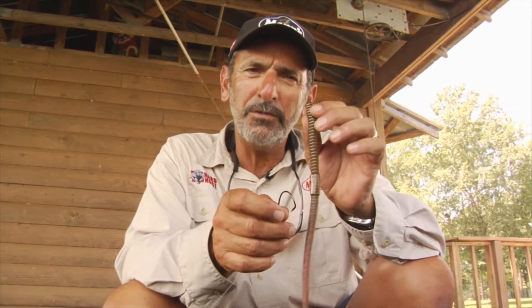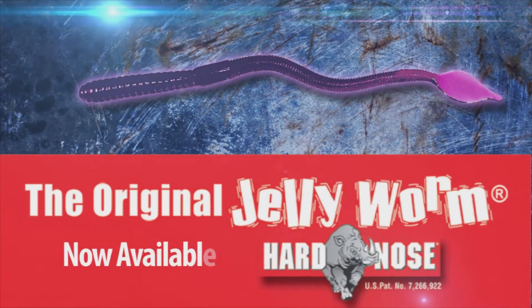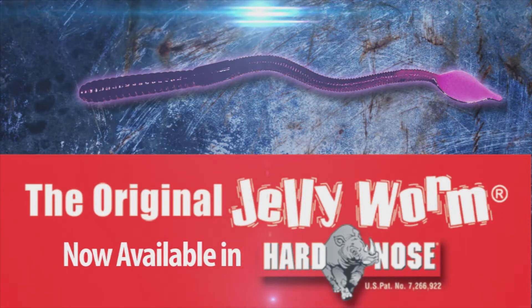After catching 132 pounds and eight ounces of bass on the Mann's Jelly Worm, setting the all-time bass heavyweight record, I never dreamed that you could improve on that lure. But now they have, because they've put the new Mann's hard-nose feature in it.